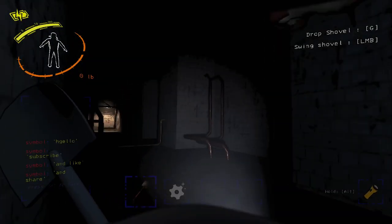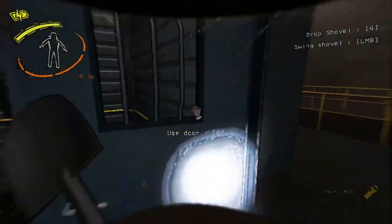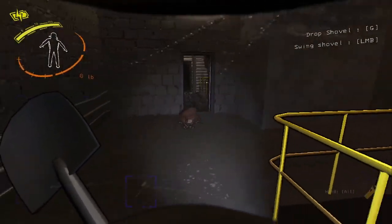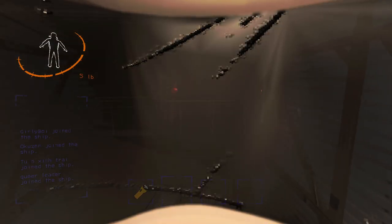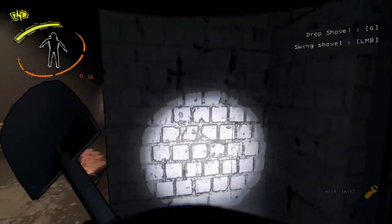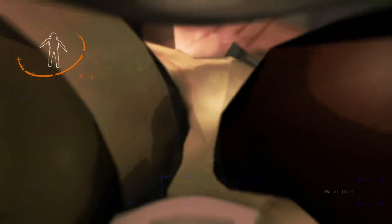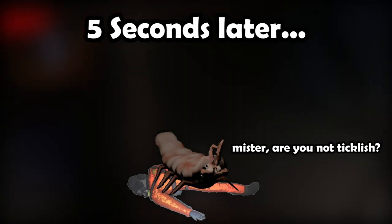If the flea misses, it will chase the target rather slowly, which makes it particularly easy to avoid and outrun. If the flea gives up chasing its target, it will then proceed to reattach to a random spot yet again, repeating the process. If the flea does not miss, or if it successfully chases a worker, however, it will latch onto their head and start slowly damaging them. The damage is negligible, taking around 5 whole seconds before killing an employee.